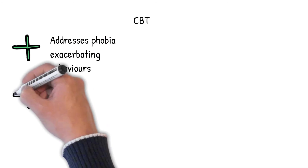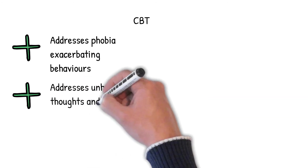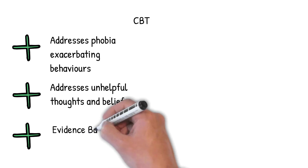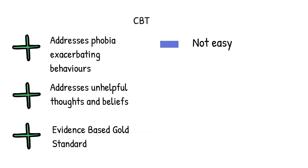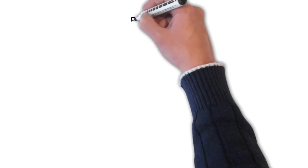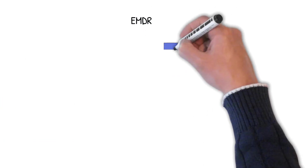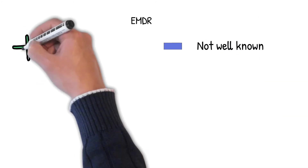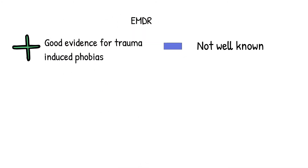CBT also provides tools to deal with the negative thoughts and beliefs that drive the phobia, and is seen as the gold standard for anxiety disorders and phobias in many countries. But challenging long-held beliefs and behaviours can be difficult. EMDR is not so well known and considered by some to be an alternative therapy, but over recent years there has been more and more evidence for it being effective, particularly for dealing with previous trauma, so it may well be suited to someone who has had a bad experience with needles in the past.